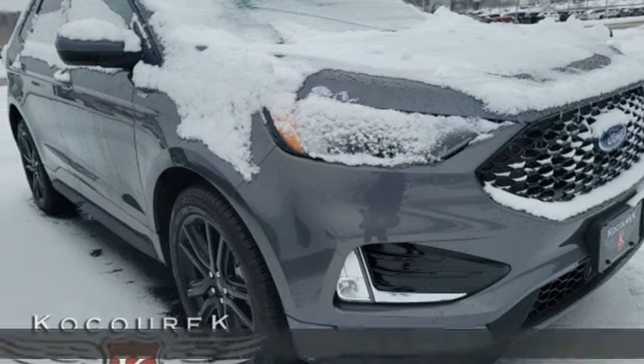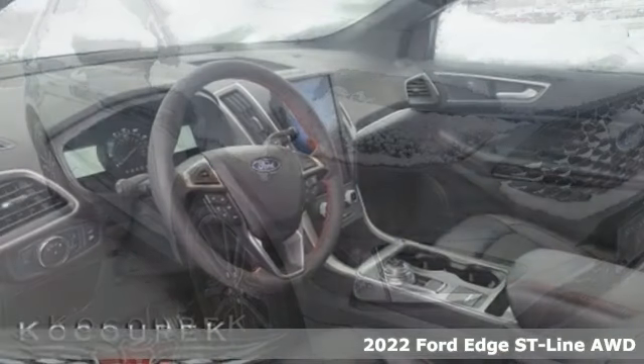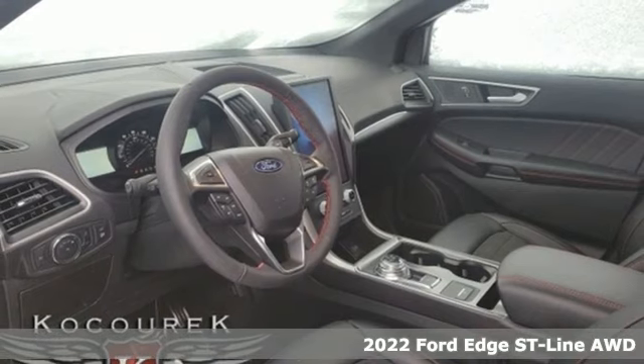Here's a new 2022 Ford Edge. Built on tradition, built to last. Ford.